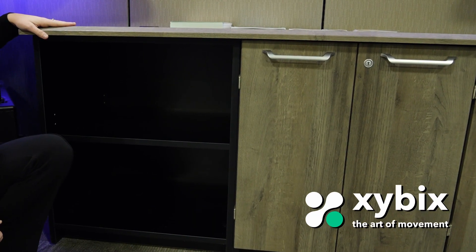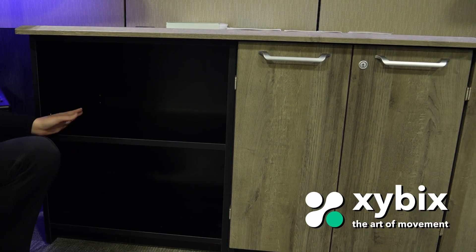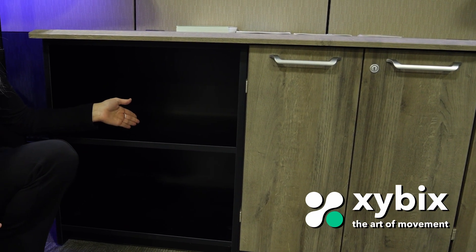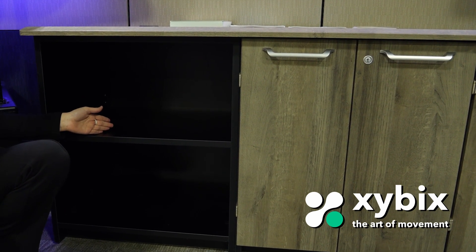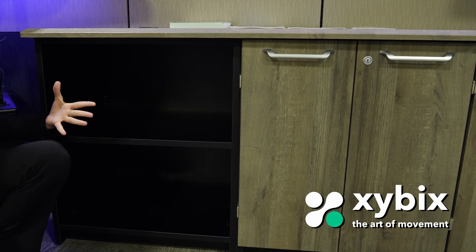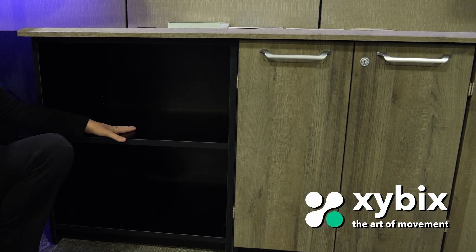So here we do have some cubbies. We have a shelf where you can put a variety of different binders or personal items like a backpack or any sort of PC or laptop. That would be good here.